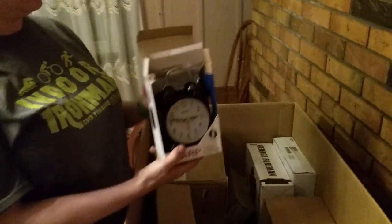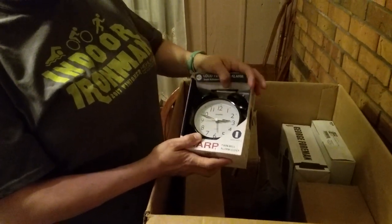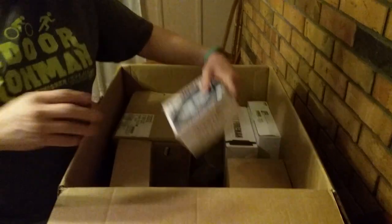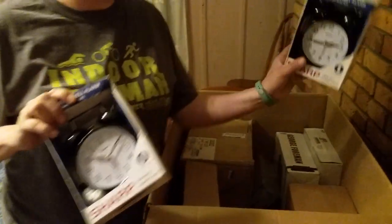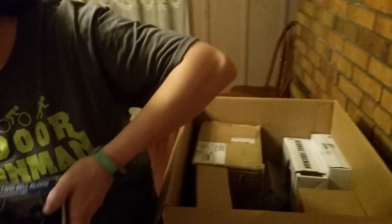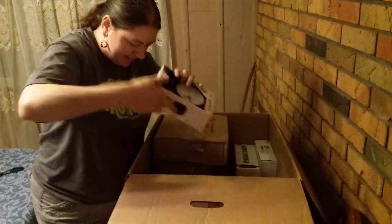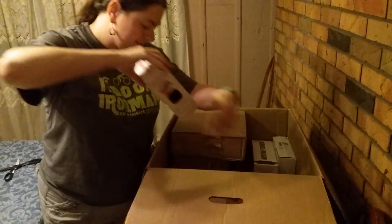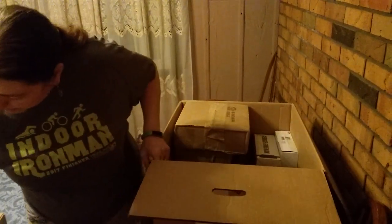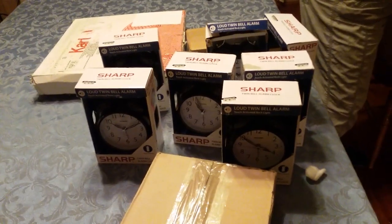Oh look, here's a cute little clock. The box is a little bit boogered up, but other than that it's basically brand new — I'll just take a little tape and make sure it still works, no scratches on it. There's another one, and another one, and another one — I love multiples because I only have to make one listing. And another one, and another one. These boxes are in much better condition than the first one I pulled out. They're all the exact same color — Sharp twin bell alarm clock, old school.